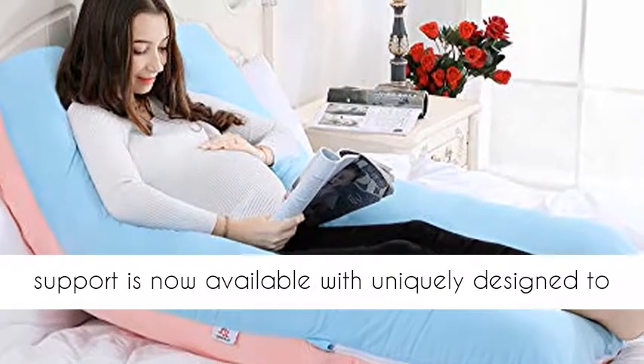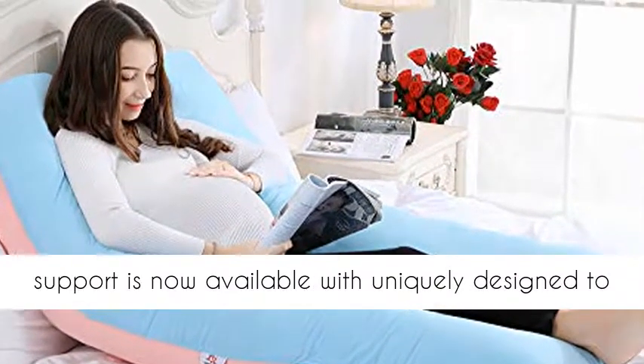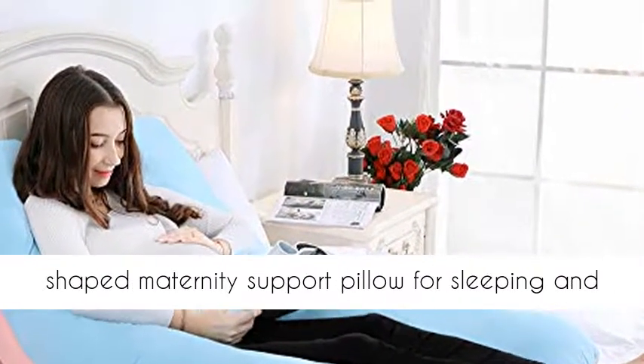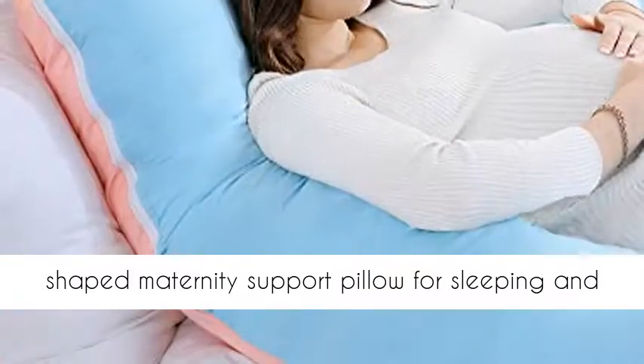Hypoallergenic comfort and support is now available with this uniquely designed big U-shaped maternity support pillow for sleeping and feeding.